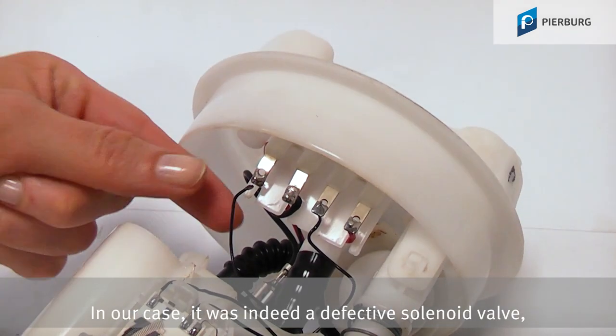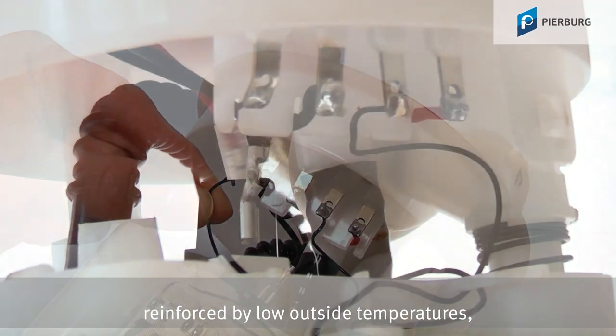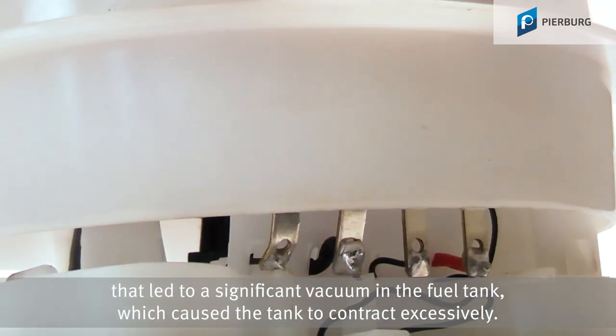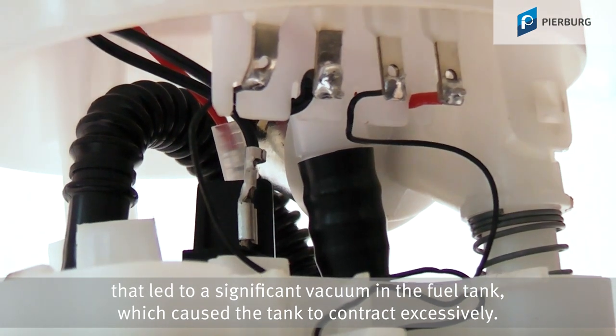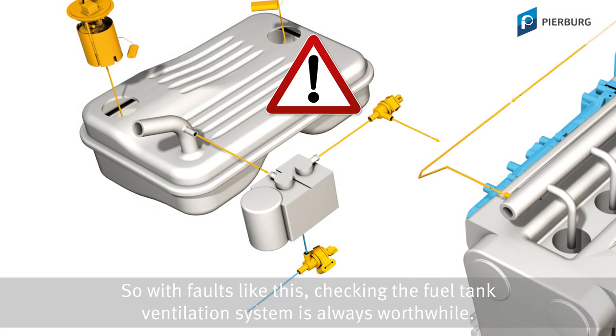In our case, it was indeed a defective solenoid valve, reinforced by low outside temperatures, that led to a significant vacuum in the fuel tank, which caused the tank to contract excessively. So with faults like this, checking the fuel tank ventilation system is always worthwhile.